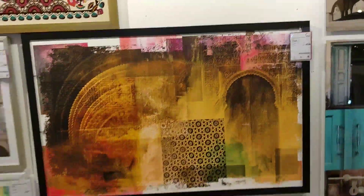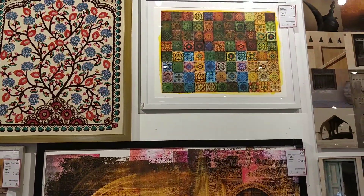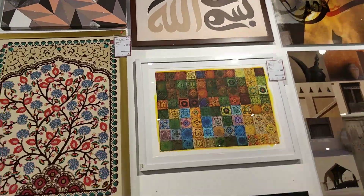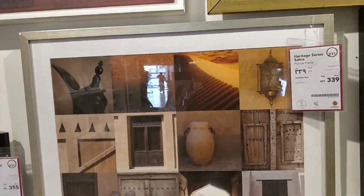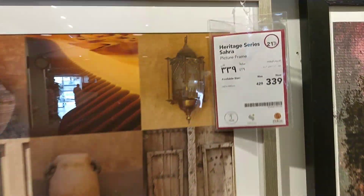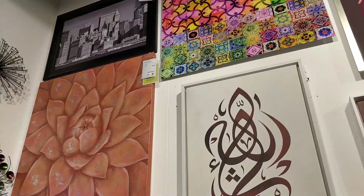This is a beautiful painting — you can see it here. This is how much it is. This painting is 339 riyal, and this is something for decoration.